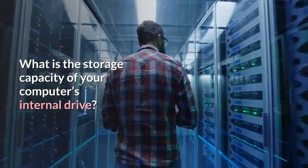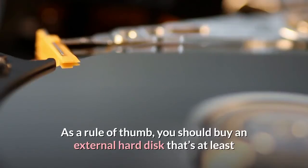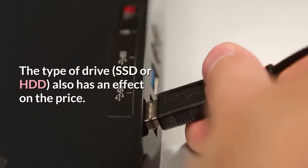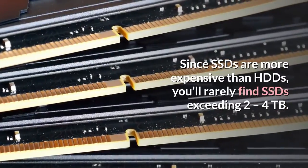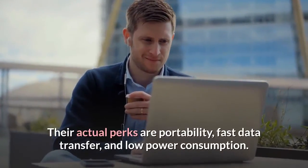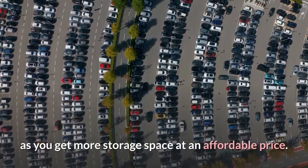What is the storage capacity of your computer's internal drive? How much space are you looking for, and what is the volume of data you deal with? The more the storage capacity of a drive, the higher the price. The type of drive — SSD or HDD — also has an effect on the price. Since SSDs are more expensive, you'll rarely find SSDs exceeding 2-4TB. Storage capacity is not enough reason to go for SSDs; their actual perks are portability, fast data transfer, and low power consumption. However, if you want mammoth storage space, then HDD is what you should go for, as you get more storage space at an affordable price.